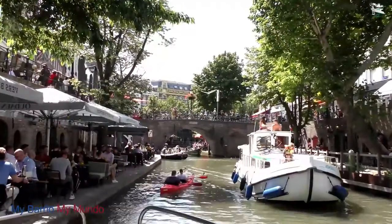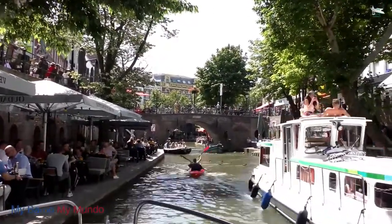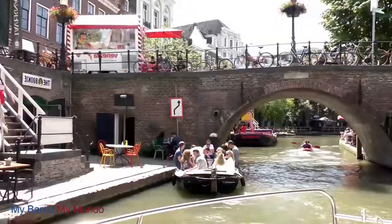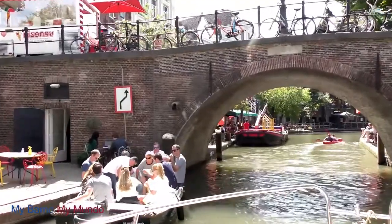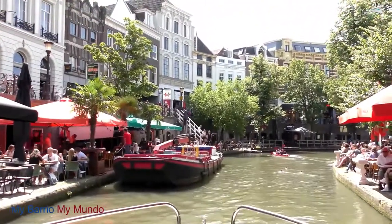These days, you will find countless pleasant restaurants and cafes with water-side terraces in these dock cellars — the perfect place for a drink or a bite after a great day in Utrecht.